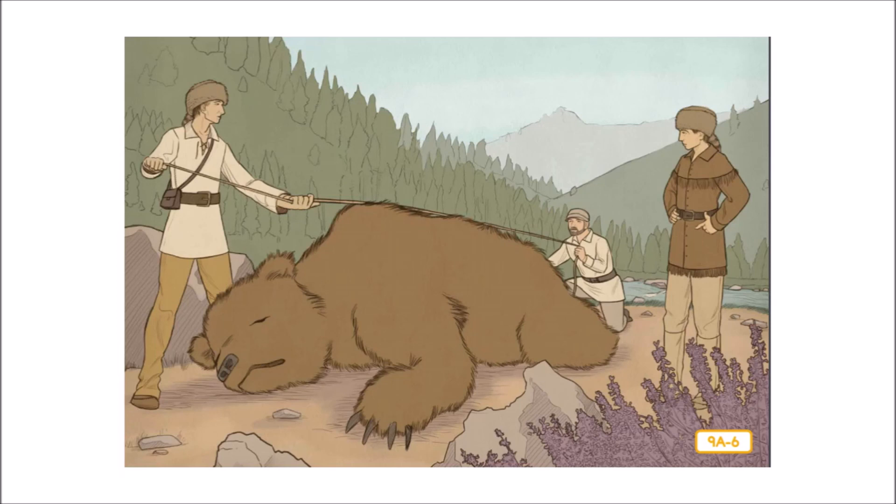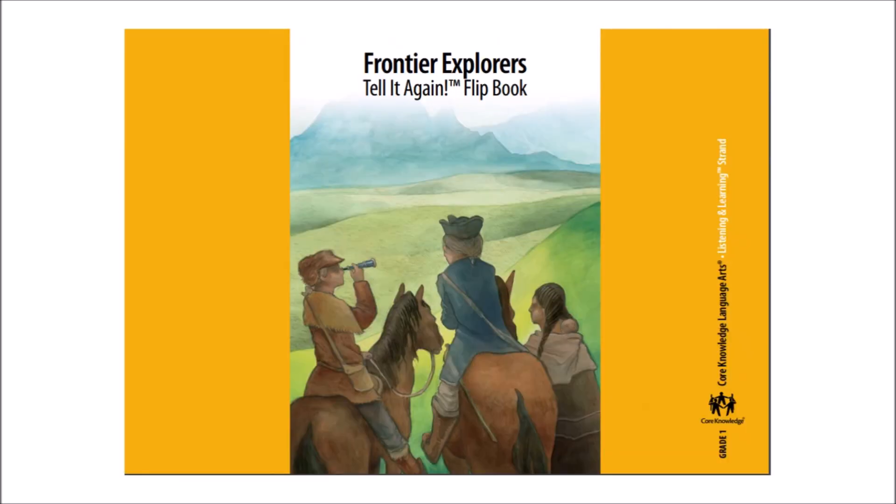That's taller than two first graders standing on top of each other. After this frightening chase, Lewis told the whole party, "From now on, we must always move about and do even the simplest action in parties of two or more. One man alone going up against a grizzly bear could not stand a chance." And we will find out what else they discover along the way when we meet again.